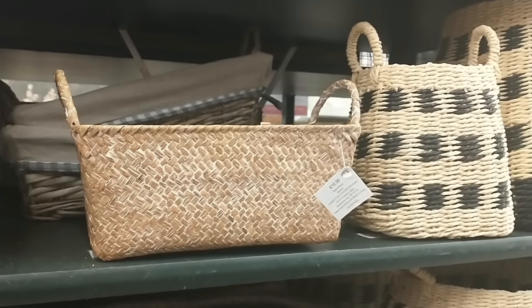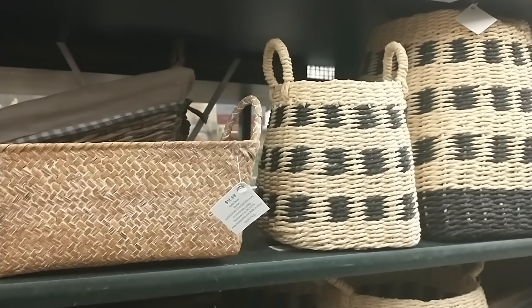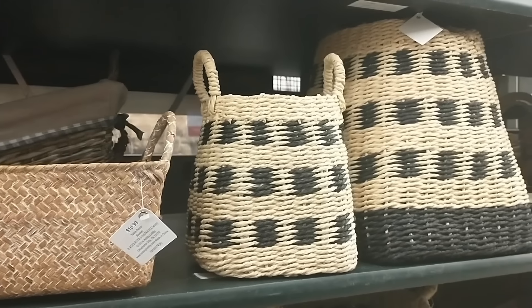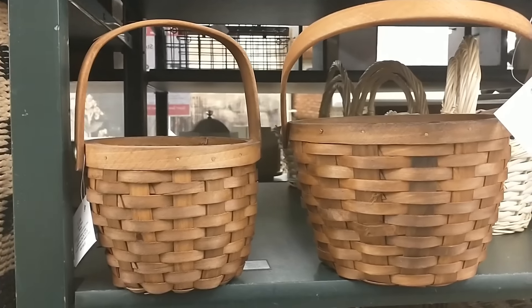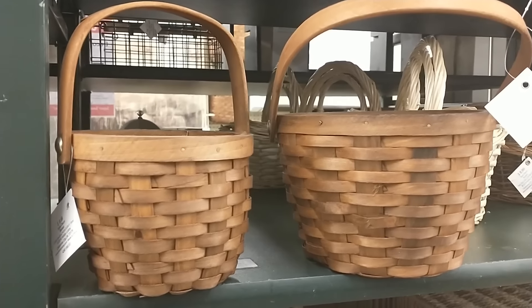With spring approaching, it's a great time to update and change up some of the woven textures in your house. Hobby Lobby always has a great selection of beautiful baskets and trays that would complement any home decor style.